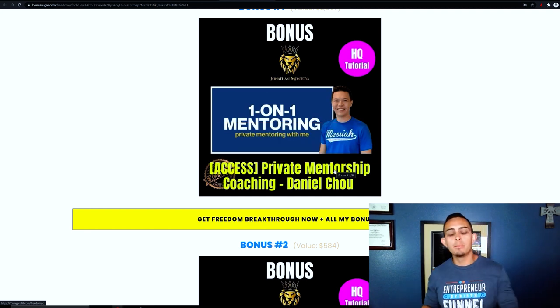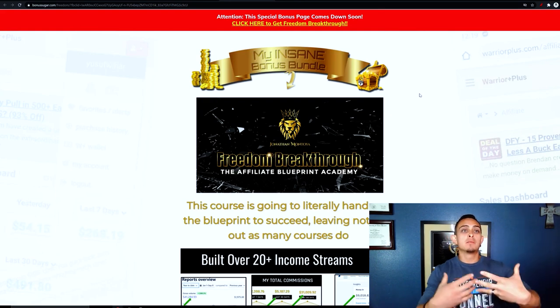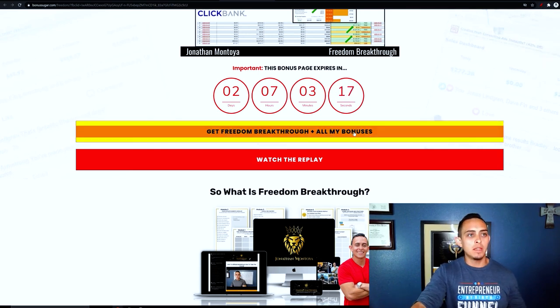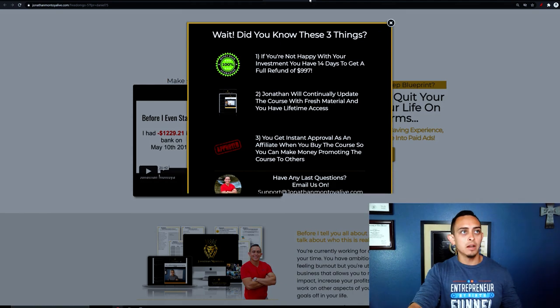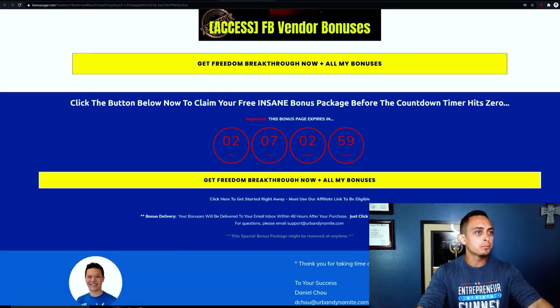Now, how do we create this page and do this the right way? I recommend creating some sort of affiliate bonus page. You can use ClickFunnels or WordPress. What you want to do is create a page where they can view your bonuses and then click through to buy the program. They have a link that says 'get the program and all my bonuses.' They click that button, it takes them to buy the program, and of course it's linked to that affiliate so they get credit for the sale.